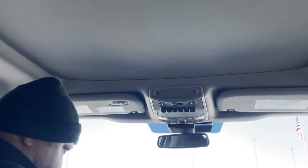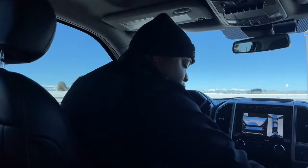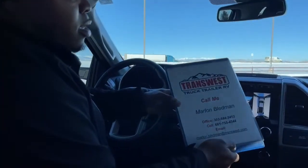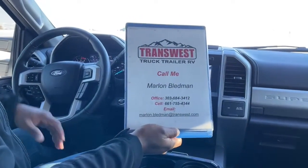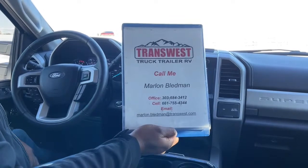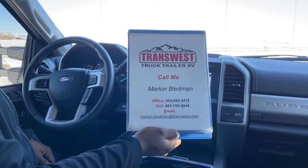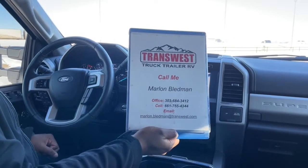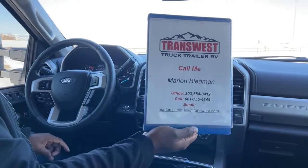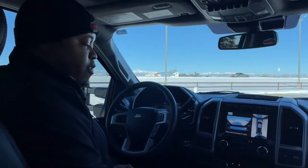Universal garage controls. This unit was well-maintained — again, it's only a 2020, but some people can really abuse their vehicles even if they're newer. Our customer with this one took very good care of it. This one will be available on the website by end of day. If you guys are interested, want more pictures, or want to ask questions, feel free to contact me. My office number is 303-684-3412. Cell number 661-755-4344 — you can text or call. Or email me at marlon.bledman@transwest.com. For any more information — Carfax, service records — we'll be able to provide that as well.